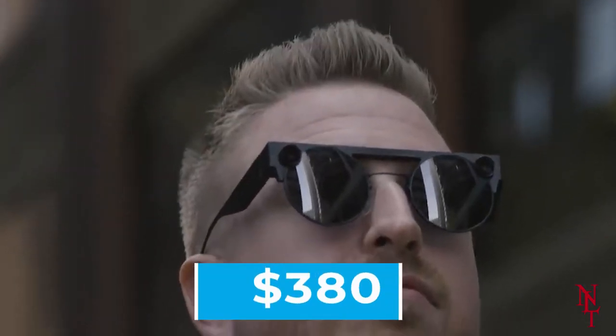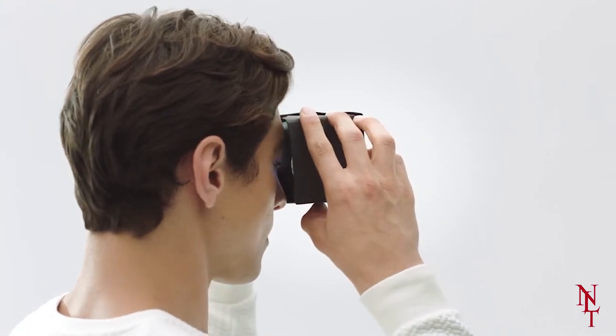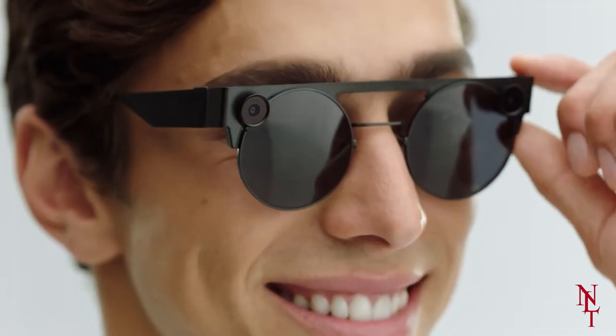The current generation, Spectacles 3, is available to purchase for $380, which includes the case, 3D viewfinder, and charging cable. This set of glasses can take up to 70 photos and videos in a single use, and only needs to be charged for 75 minutes until you can use it again.